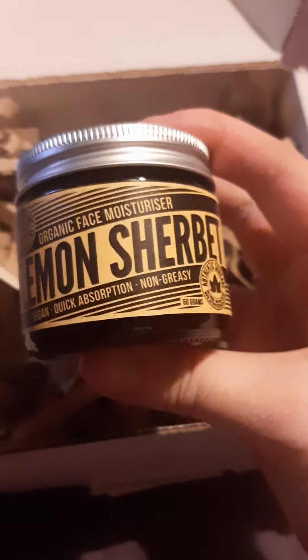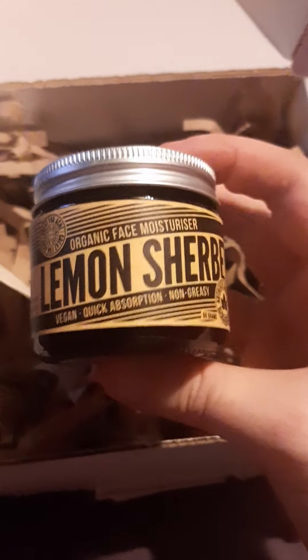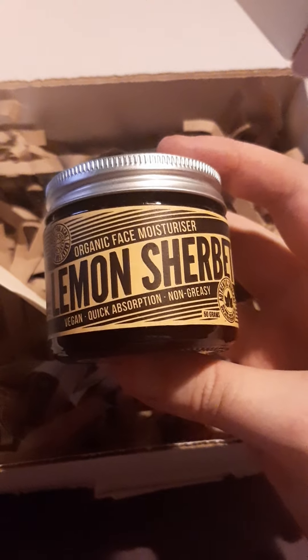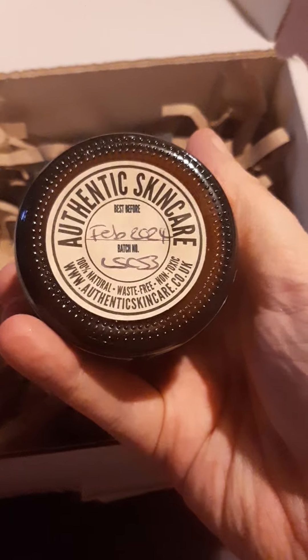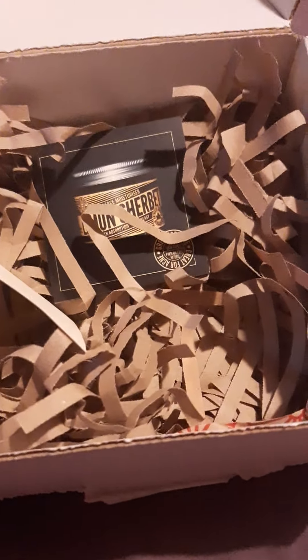Lemon sherbet face cream — vegan, quick absorption, non-greasy. It's everything I want. I can bathe in lemon sherbet and then put it on my face! They've even got when it was made and batch numbers — everything you need to know. Should we open it? I'm having a little bit of trouble unscrewing it. It's well screwed on, but let's have a look — that tells you all about the cream.